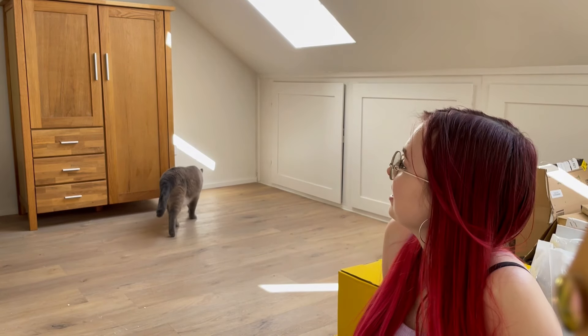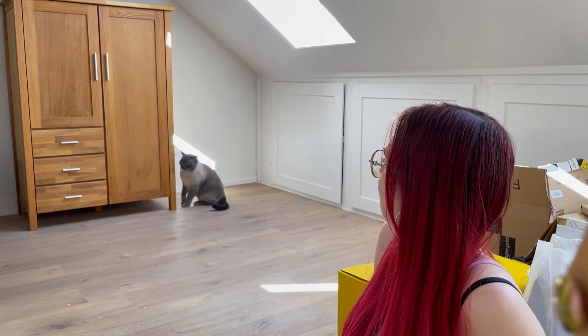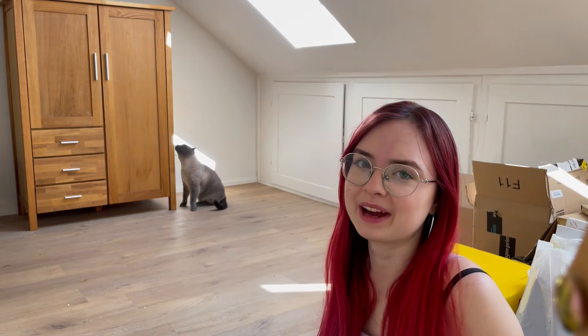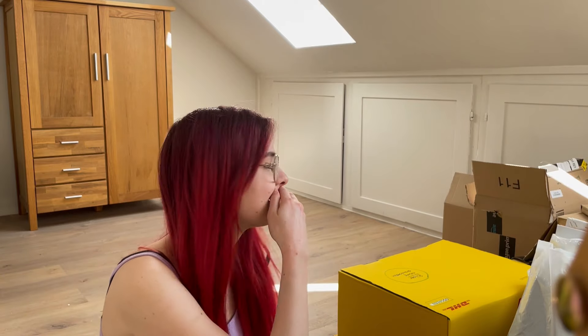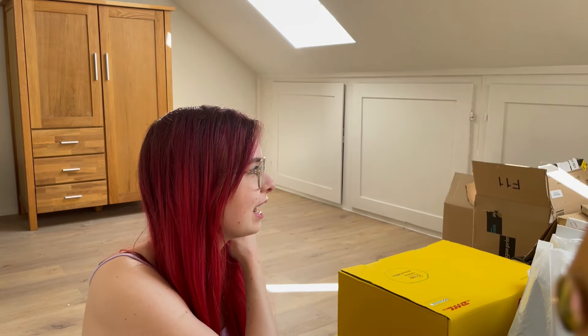Der Schrank steht und ich finde, es sieht jetzt schon so cool aus. Ich glaube, ich brauche auf jeden Fall noch mehr Regale. Aber ich habe jetzt noch mal meine ganzen Kartons angeschaut und ich habe da auch viel Dekozeug und Malzeug, Bücher drin, die ich eigentlich nicht alles nur in die Einbauschränke hauen will. Deswegen werde ich mir wahrscheinlich doch noch irgendwie ein, zwei Regale in den Raum stellen.